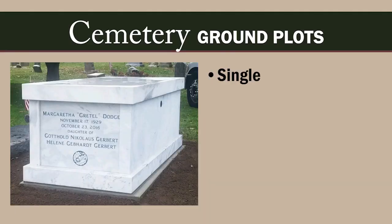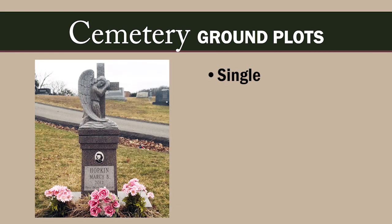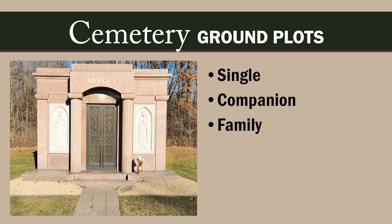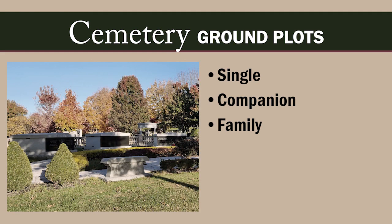Single plots are for the remains of one person in a casket. Cremated remains and urns can also be buried in a single plot, often sharing space with buried caskets. Companion plots are two plots sold together, usually for a married couple. Family plots are larger spaces in an area of a cemetery reserved for burying family members, and can also be multiple single plots purchased together by a family.